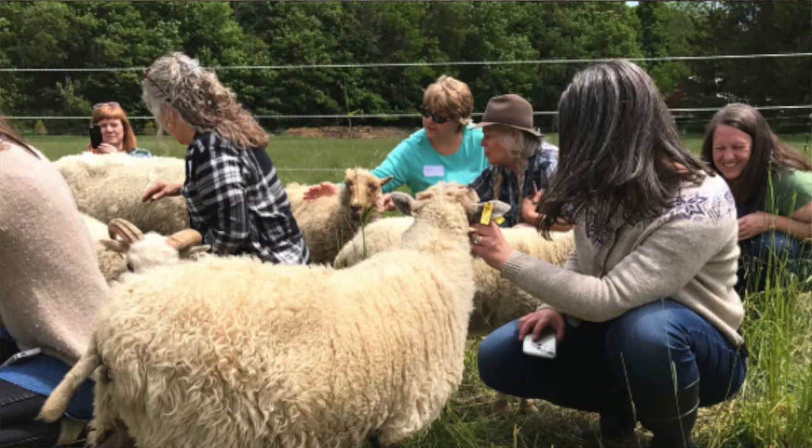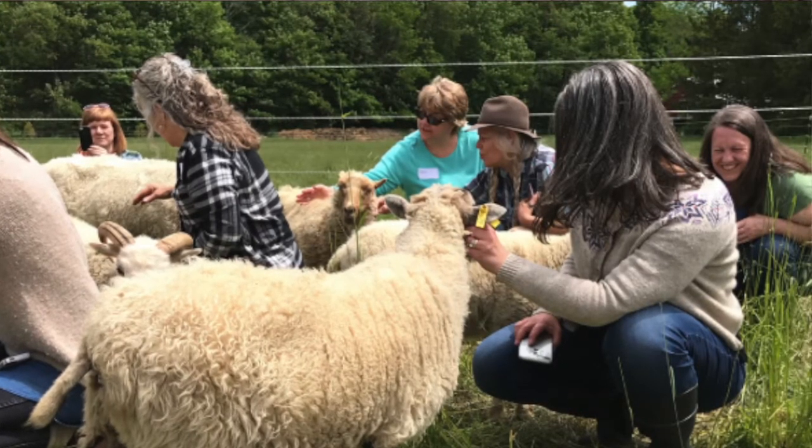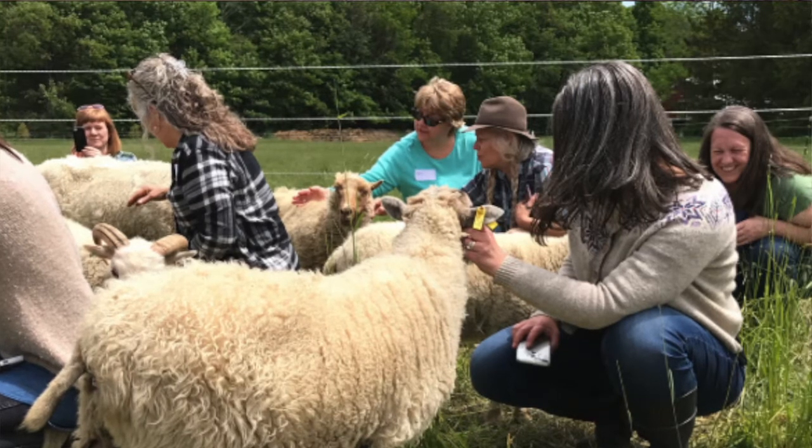You've taught natural dye classes at your farm and had other people come and teach — tell us more about those workshops. Along with pies and value-added products, opening up the farm to agritourism has been another way to make ends meet. When I host a workshop, I'm a facilitator — I get to see all the fun things happening but don't necessarily participate. It's really inspiring and feeds the creative part of me as a farmer. Sometimes I teach workshops, but it's a lot of work to teach on the farm because I'm also farming.